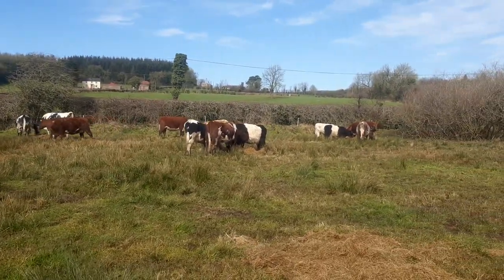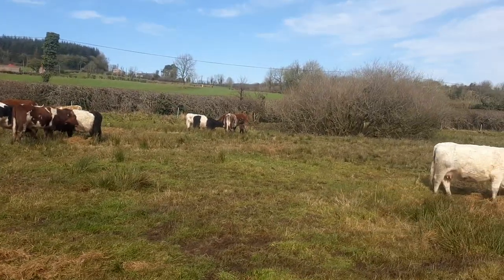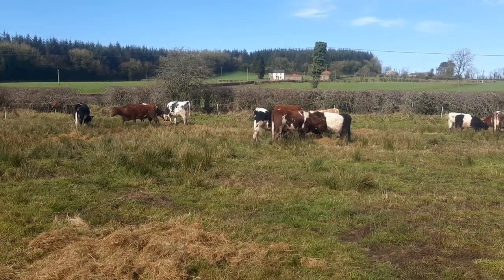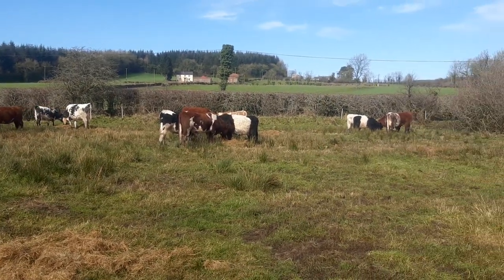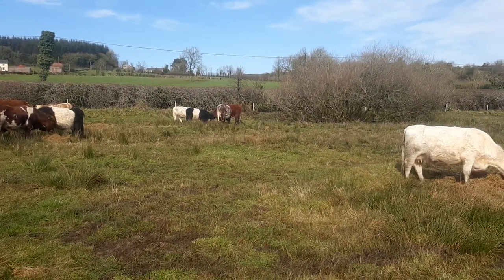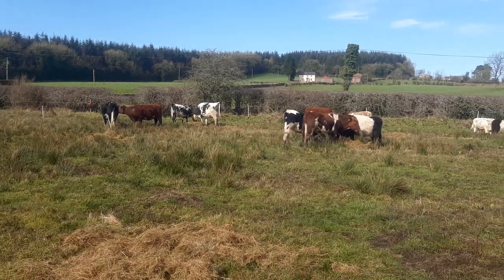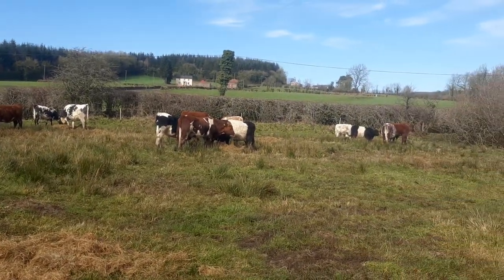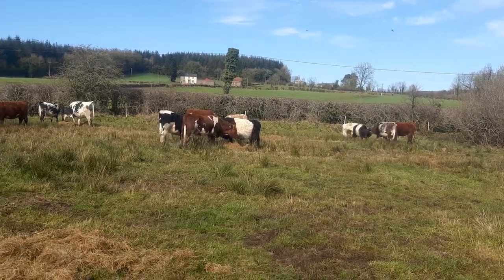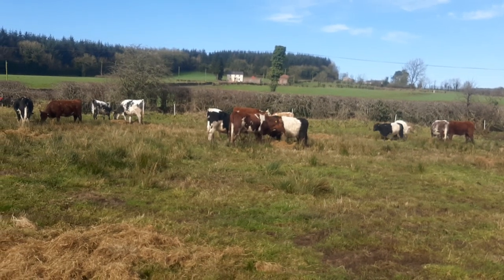Good morning — just another quick video here. I've brought the cattle home, so they're a lot closer to the house now. I've brought them to the lowest part of the farm, this wet area here. They haven't been here since the 22nd or 23rd of November last year.